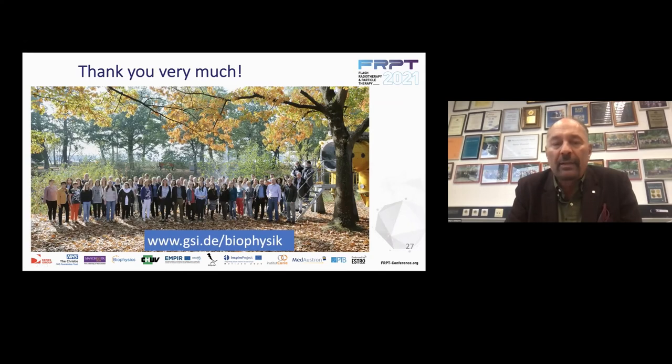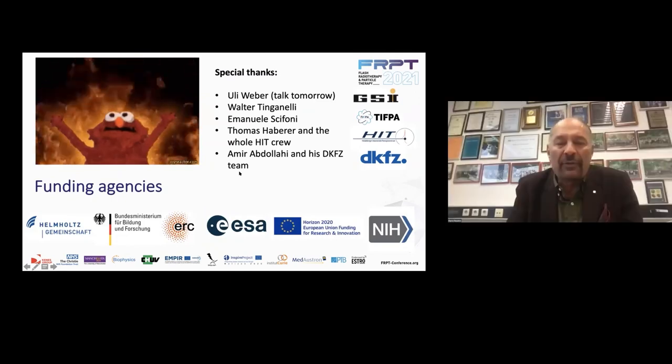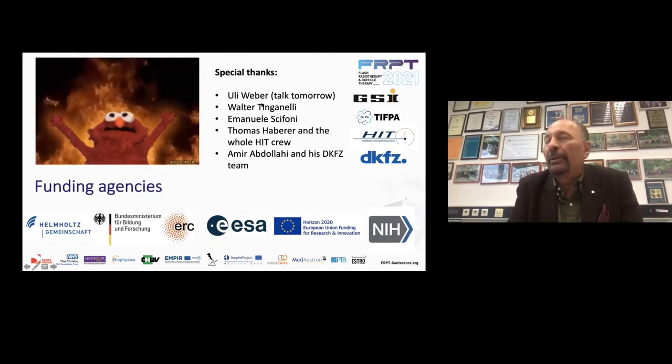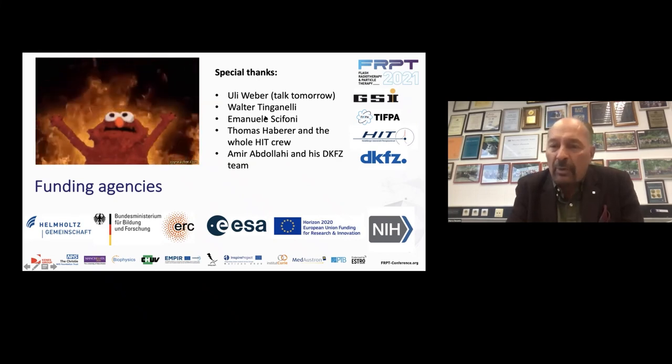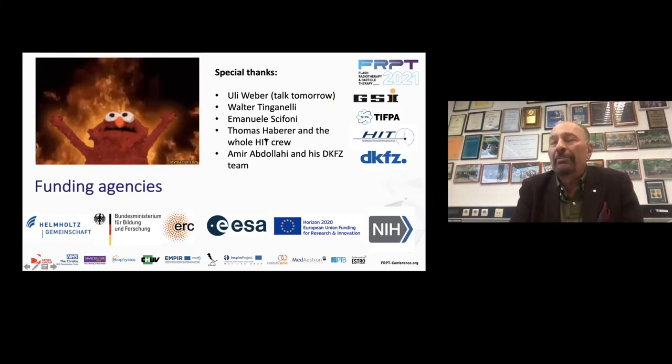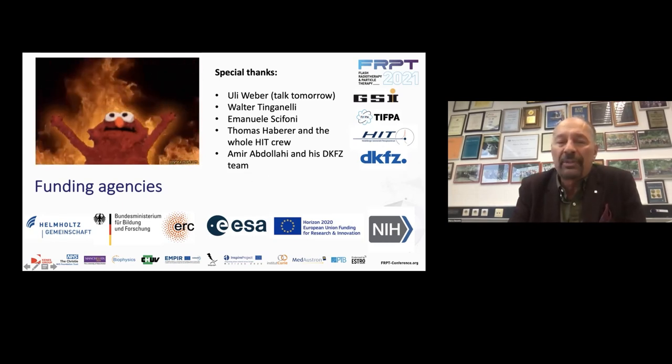I'd really like to thank all my group at GSI — a very big group mixing physicists, biologists, chemists, and engineers working on heavy particle effects. Special thanks to the funding agencies, to Uli Weber who is talking tomorrow, and Walter Tinganelli from my group — the two people most involved in these experiments, together with many others. Also Emanuele Schifano, always our consultant at TIFPA. Thomas Haberer and the whole Heidelberg ion therapy crew, who were essential for the first experiments in Heidelberg. And Amir Abdullahi and his DKFZ team for their participation in the experiments at GSI.